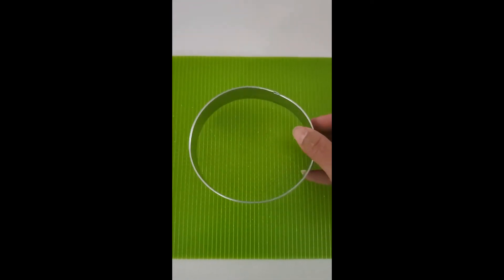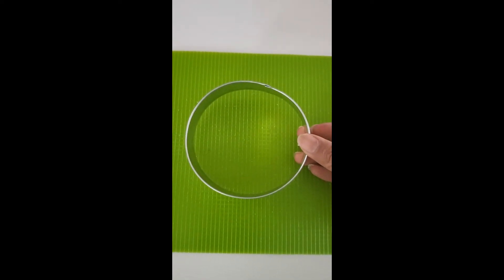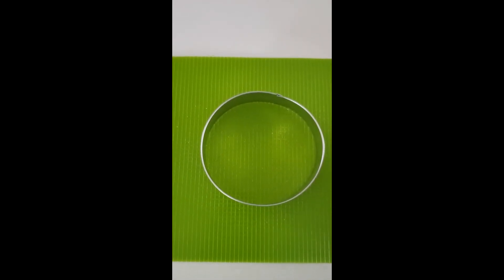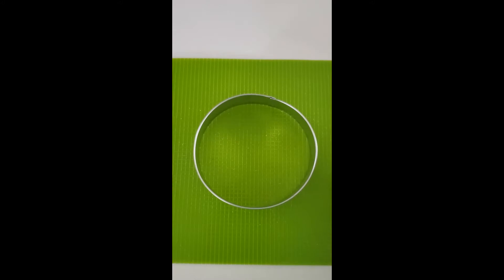Now I have our cookie cutter. Our cookie cutter is shaped like a circle. Circles have no sides. Look around your kitchen — can you find something that is shaped like a circle?